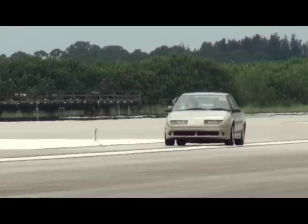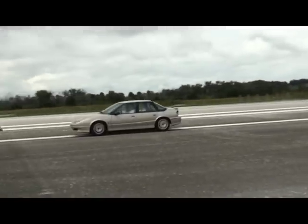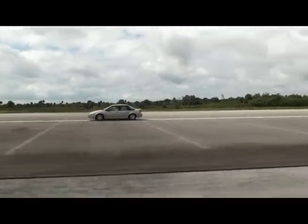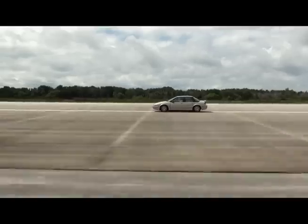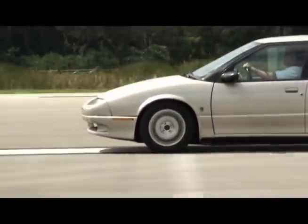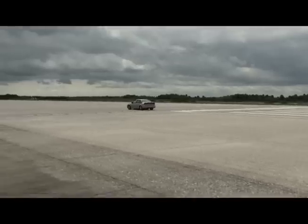All right, here it comes. It's going. Holy shit, there it goes! Right on, yeah! Woo! Oh no — you can't stop! No, no, no! Woo! Yeah! That's great. Working!